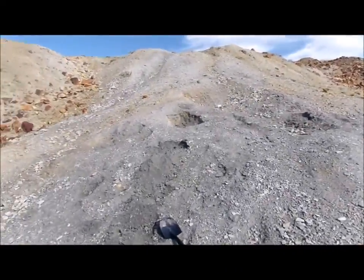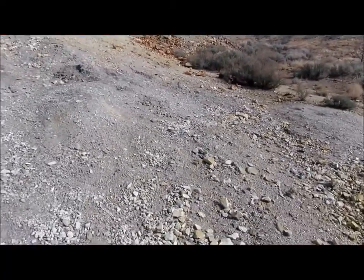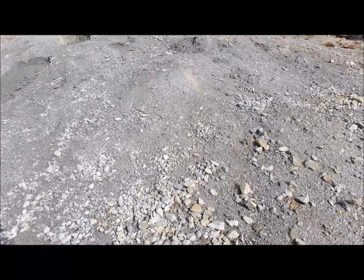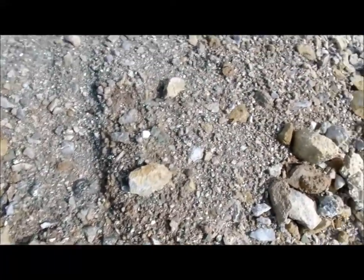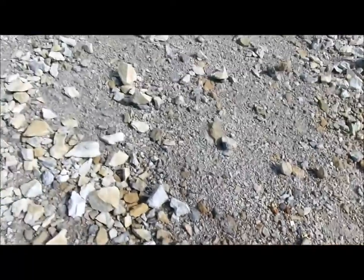You can see where other people have been going through this dirt. This was an unexpected rock hounding trip — I was just taking my dad out for a ride, and this was pretty cool to run into. Pretty nice.